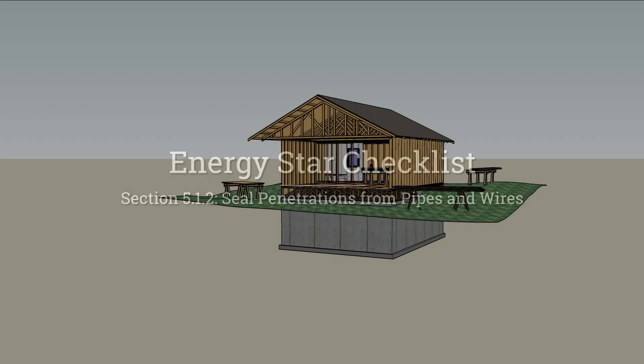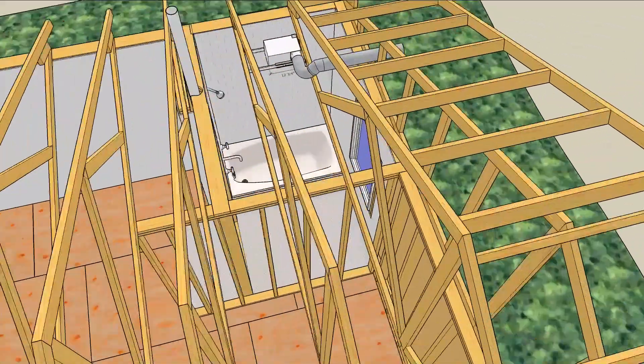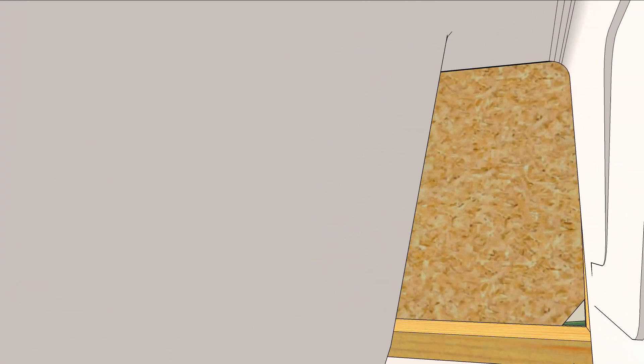Part of earning an ENERGY STAR means doing the blocking and tackling required to stop heat from leaking through the building envelope. Little plumbing holes can really add up, so can the big ones, because air can squeeze through small holes to find big passageways and hidden compartments which lead to more holes in the envelope.